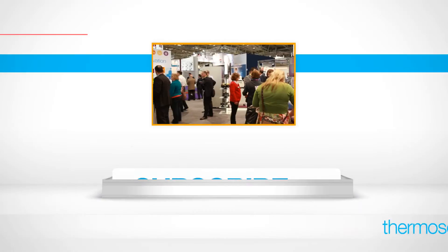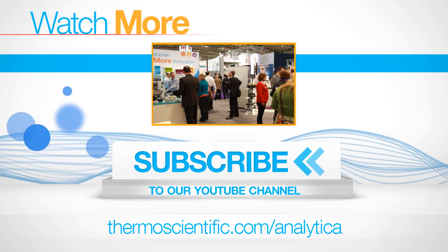It's amazing to be here. The show is massive, and I'm really, really excited to be here at Analytica. Thank you.